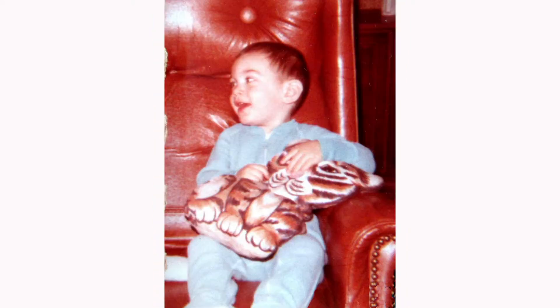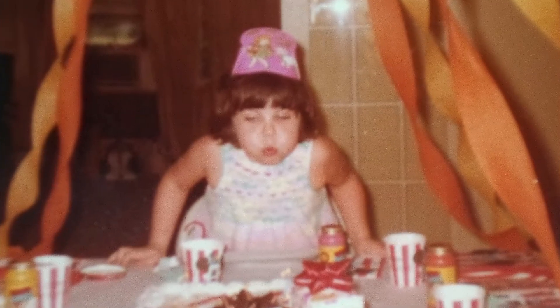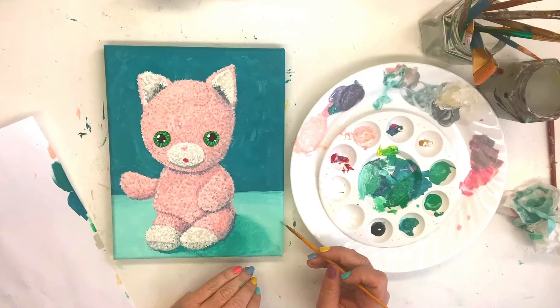Do you ever long for the days where your biggest worry was whether to play with your Etch-A-Sketch or your My Little Pony? Well then, I have a class for you! We are going to paint our favorite childhood toy. It is going to zap you back to that place in your past that was full of whimsy and wonder and joy.